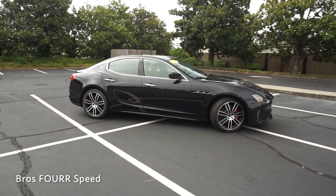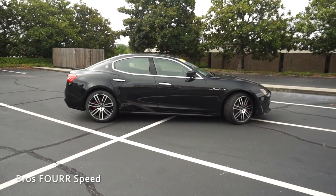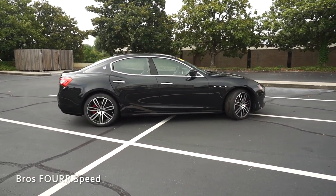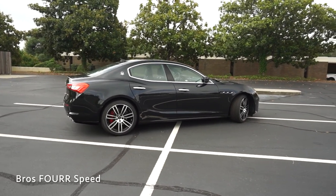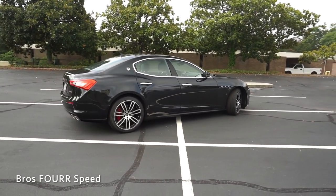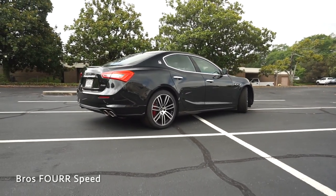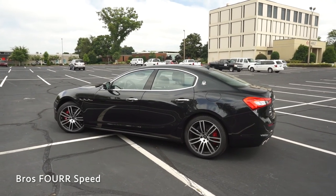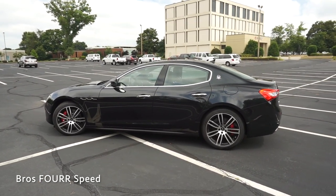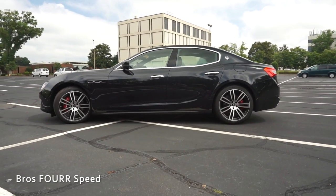It is all-wheel drive, weighs around 4,100 pounds, and 0 to 60 can happen in 4.7 seconds. It has a top speed of 178 miles an hour, and with a fuel capacity of 21.1 gallons you can expect 16 miles per gallon in the city and 24 on the highway. The wheelbase measures 118 inches, overall length 195.7, width 76.6, and height 57.5 inches.